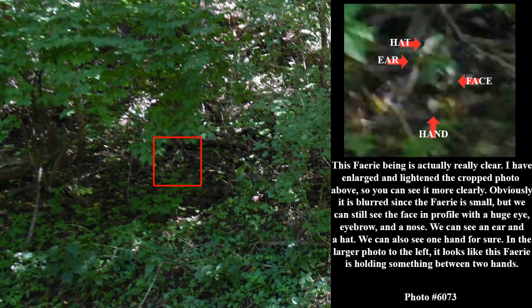This fairy being is actually really clear. I have enlarged and lightened the cropped photo above so you can see it more clearly. Obviously it is blurred since the fairy is small, but we can still see the face in profile with a huge eye, eyebrow, and a nose. We can see an ear and a hat. We can also see one hand for sure. In the larger photo to the left, it looks like this fairy is holding something between two hands.